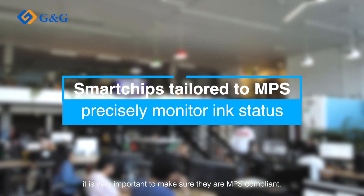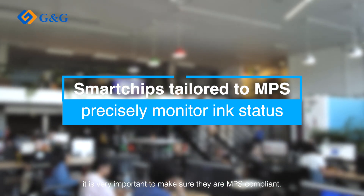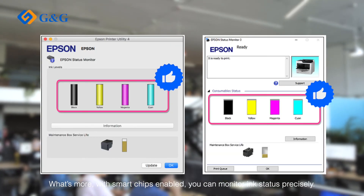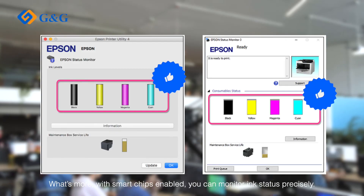G&G's business inkjet products are all tested in an MPS environment. What's more, with smart chips enabled, you can monitor ink status precisely.